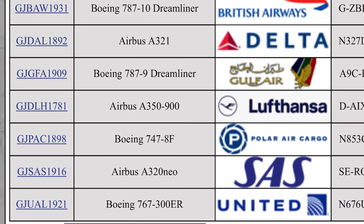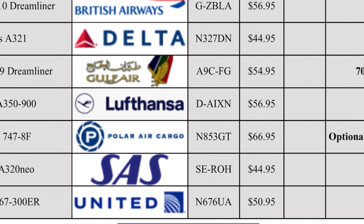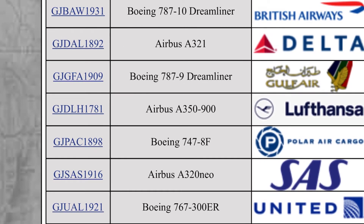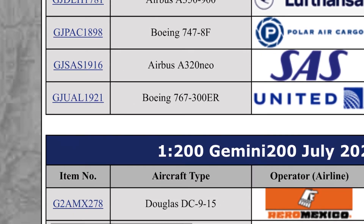Now down here we have a very nice model — the United 767-300ER in the new livery. That's $51 — very very nice, Gemini Jets. As you can probably expect, I will be getting this model. I might even get two of them at some point, but for now one will do.